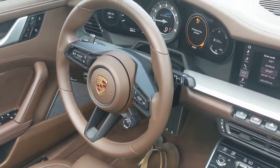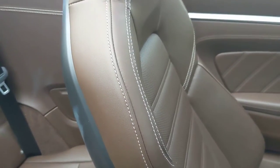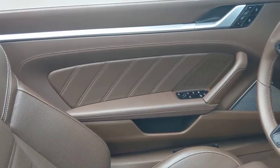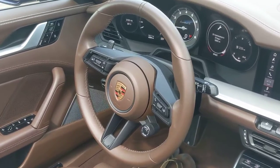I am showing you the interior. This is a beautiful shade called Truffle Brown, with some chalk sort of stitching. Porsche says some of the interior elements are reminiscent of the 930 Turbo, which was a great car.